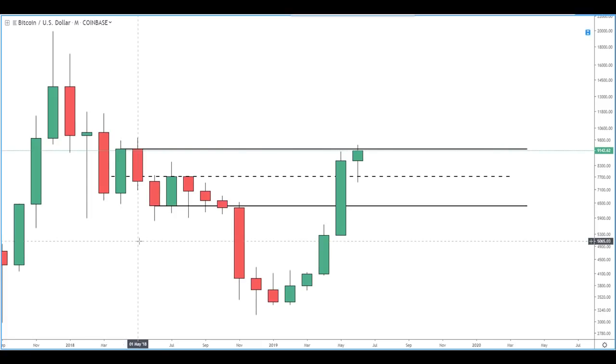Hey guys, it's Bitcoin Shemitcoin here with another update for Bitcoin Magazine's market analysis. We'll be starting on the monthly timeframe today, working down to the weekly, the daily, and concluding on the four-hour timeframe.